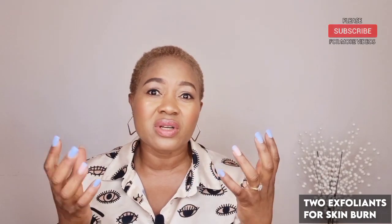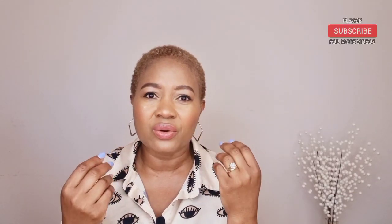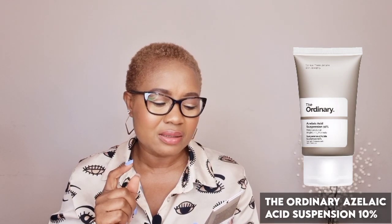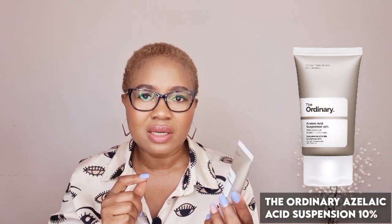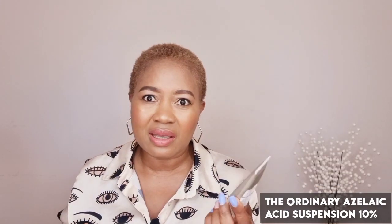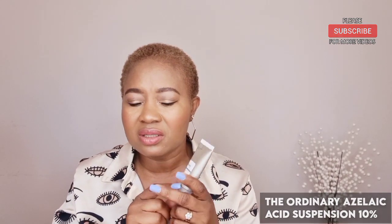I'll be telling you two of my favorite exfoliants that actually work. There are other exfoliants you can use, so don't say I said you must only use these two — I'm just telling you the two exfoliants that I know and have recommended to some of my clients that work for them. The first one is The Ordinary Azelaic Acid Suspension 10%. This particular ingredient and skincare product is favored by a lot of skincare specialists, especially qualified institutions and dermatologists.